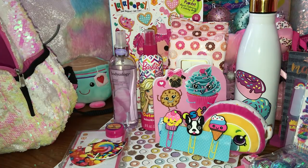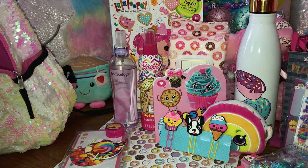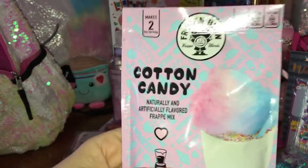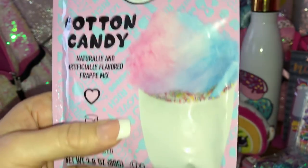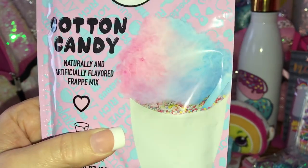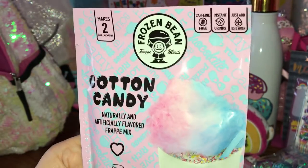The next thing I have is this cotton candy naturally and artificially flavored frappe mix. I just thought it looked delicious and I cannot wait to try this. Does that not just look like a little slice of heaven - look at that cotton candy frappe! So cute, I love the packaging.